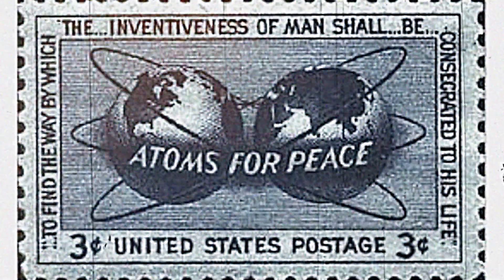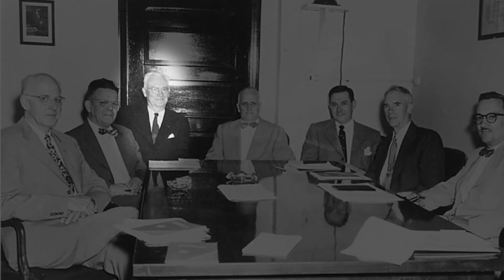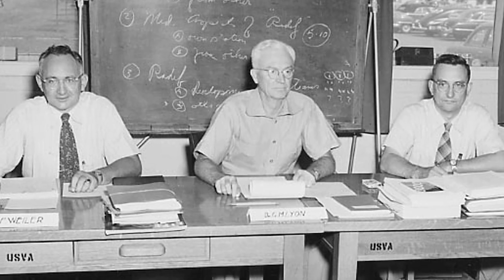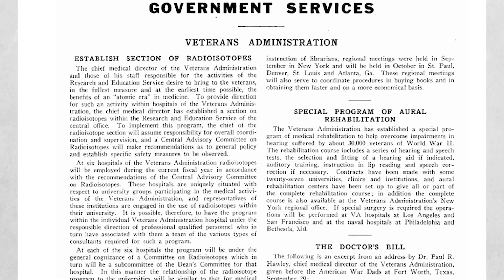Following the decision in 1947 by the Atomic Energy Commission to make radioisotopes available to medical investigators for clinical research, VA created a radioisotope section led by Dr. George M. Lyon. Lyon, a Navy veteran and member of the Manhattan Project, joined VA in 1947 as Special Assistant for Atomic Medicine. By mid-1948, radioisotope labs were up and running at eight VA hospitals.